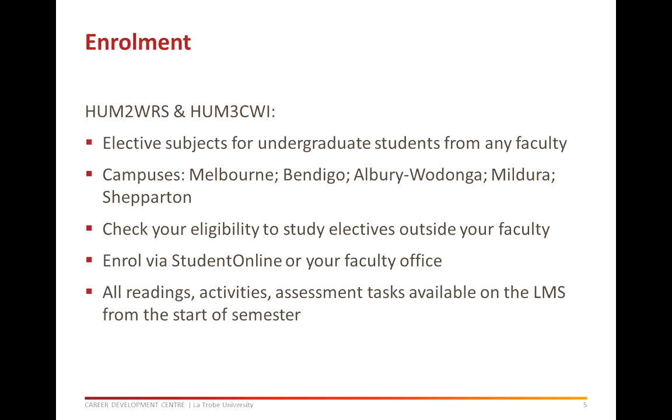If you are interested in enrolling in either of these subjects, please check with your faculty that you are eligible to do so as some courses have limited space for elective subjects. If you are studying at Melbourne, Bendigo, Albury-Wodonga, Mildura or Shepparton campuses, then you are able to enrol in these subjects. The workshops for the third year subject will be taught on all of those campuses as long as minimum enrolment numbers are achieved. You can enrol in these subjects through Student Online or by contacting your faculty office.